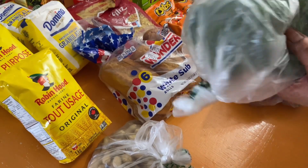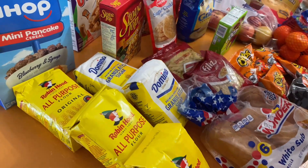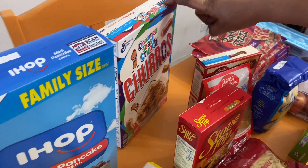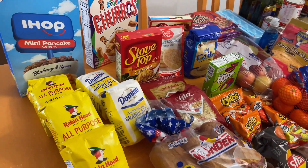Two heads of broccoli. Some peanuts. Flour. Sugar. Chicken stuffing. Taro cereals. And some IHOP mini pancake cereal. This is it — it was very small.